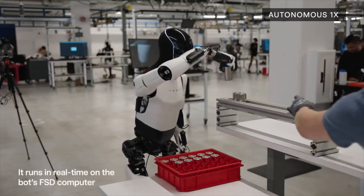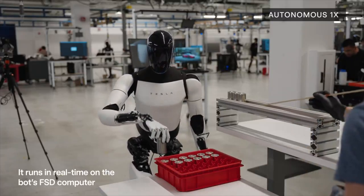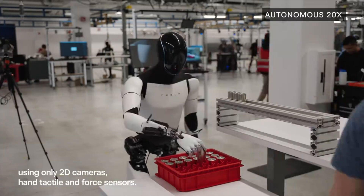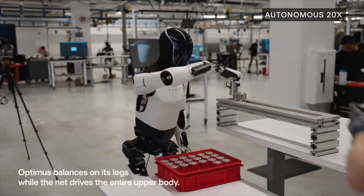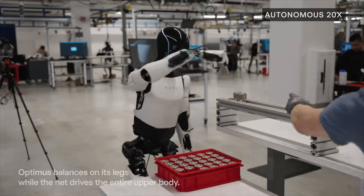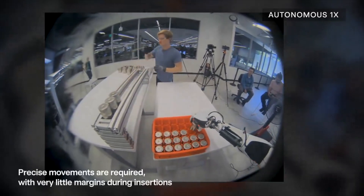Tesla Optimus Gen 2 update — trying to be useful lately. Over the past couple of months, our awesome manufacturing team has built more bots for us to work on and collect AI data from. We've trained and deployed a neural net, allowing Optimus to start doing useful tasks, such as picking up battery cells coming down a conveyor and precisely inserting them into a tray.